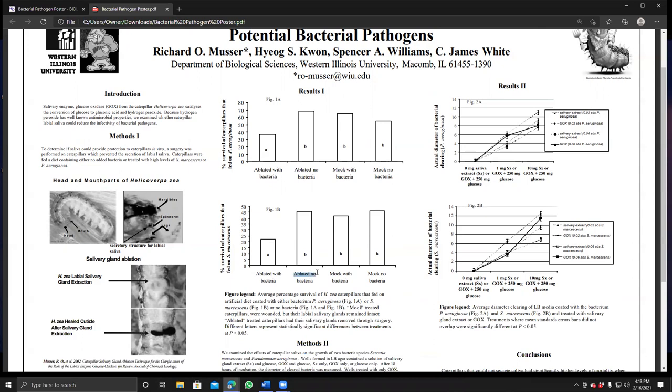Ablated caterpillars with no bacteria did fine despite lacking salivary glands; caterpillars with salivary glands feeding on bacteria also did just fine. This provides evidence that the salivary glands offered protection against the bacteria. Interestingly, this is true for us too — human saliva is a first line of defense against bacteria, particularly those that cause cavities. I actually had a parotid gland removed and went through a spell of more cavities afterward, so there may be a correlation.